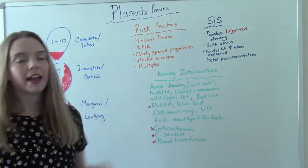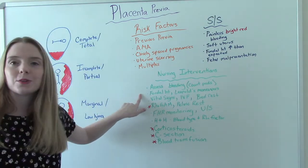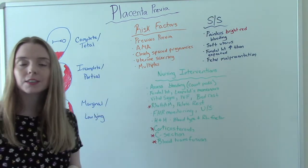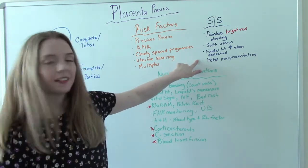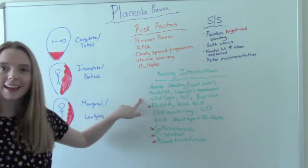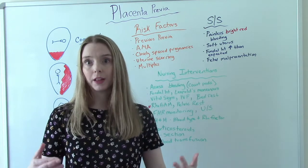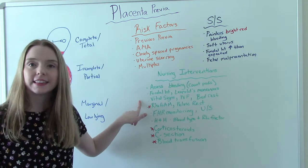We're going to count and ideally weigh the pads. We'll be doing fundal height measurements, just as noted in our signs and symptoms. We'll do Leopold's maneuvers to check for baby's presentation, since malpresentation is often present. And we monitor vital signs because we're worried about hypovolemic shock — a dangerous amount of blood loss or hemorrhage — which will be evident in the vitals.